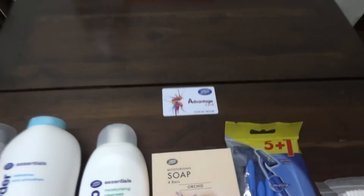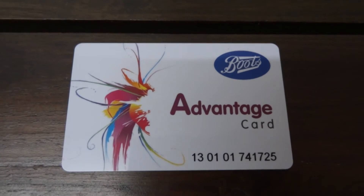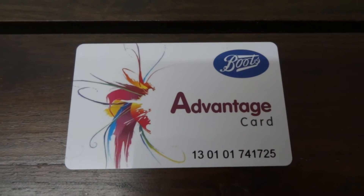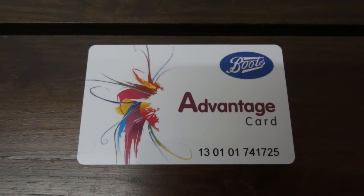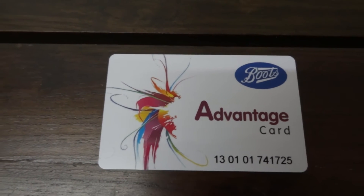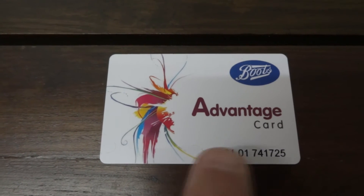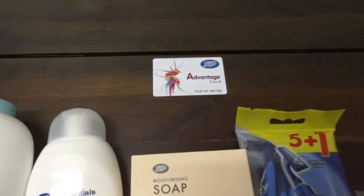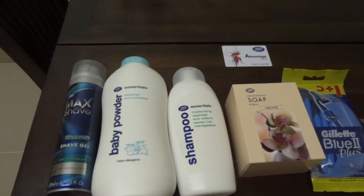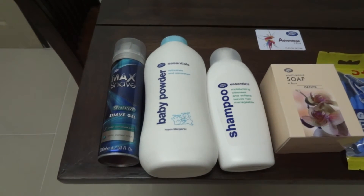I stopped yesterday at a drugstore called Boots, and the young lady working there signed me up for one of their discount cards. It's a membership program like we're used to in the USA — you gain points and get discounts when you buy things there. Where I'm located currently, it's about three-quarters of a mile away, so it's a distance, but it's a nice drugstore, and the girl who helped me spoke really good English.